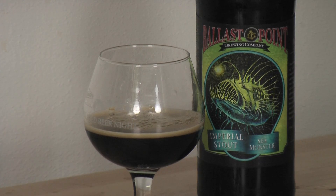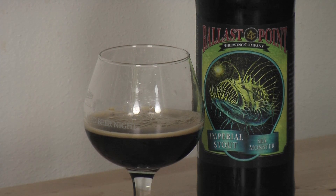Let's look at the appearance first, see how it looks. Dark brown, hazy, can't see through it at all. When I first poured it there was a nice head — it went away but if you agitate it a bit it pops right back up. Nice dark brown color, not a whole lot else going on.